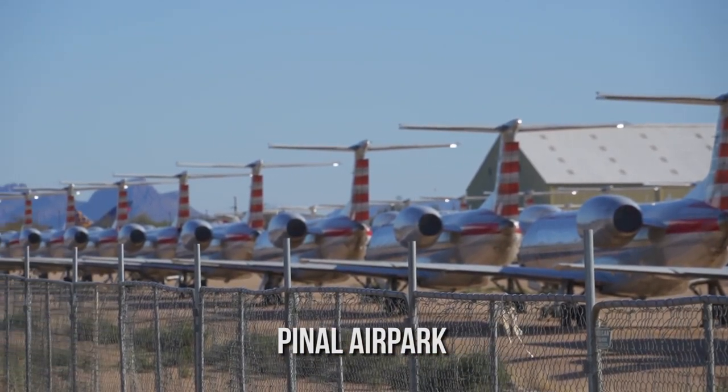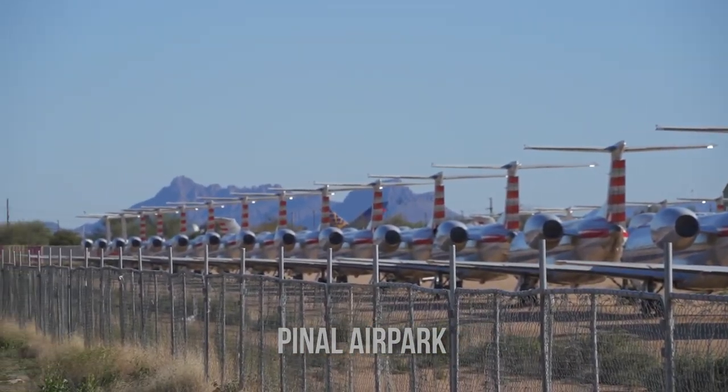This is pretty crazy to see. There are just lines and lines and lines of American Eagles — dozens, if not hundreds, of the same airplane just parked here, all along the edge right here.